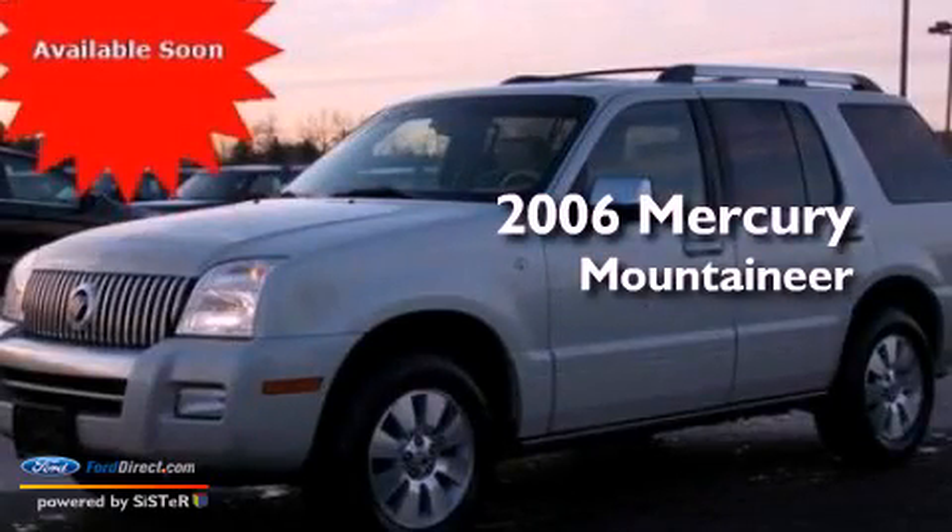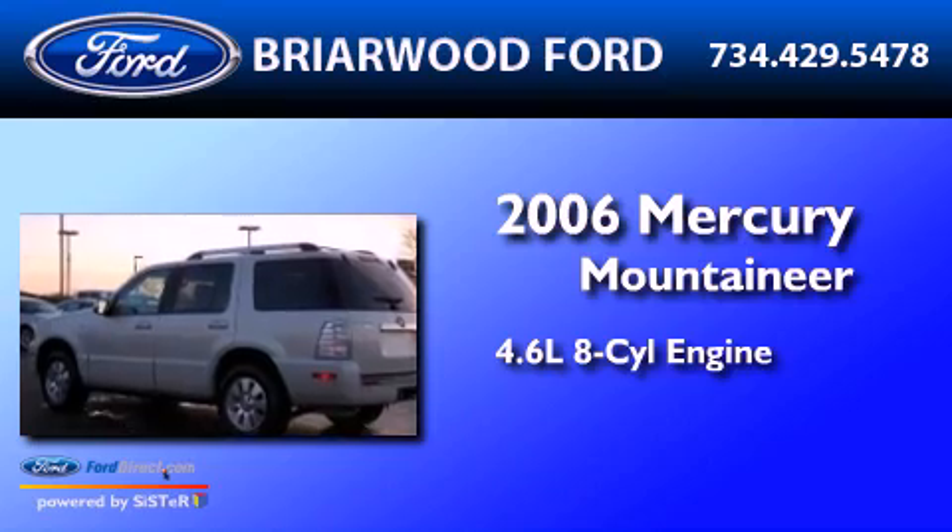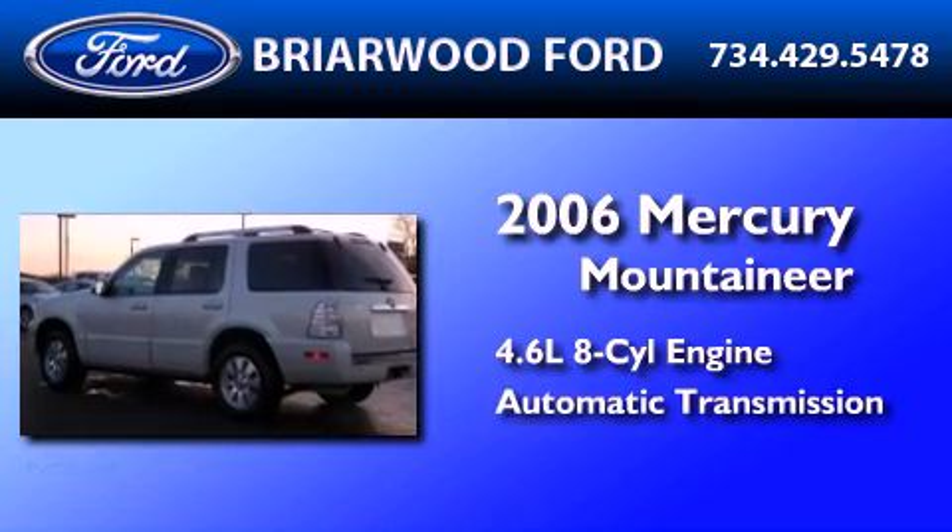This is a 2006 Mercury Mountaineer. It has a 4.6-liter 8-cylinder engine and an automatic transmission.